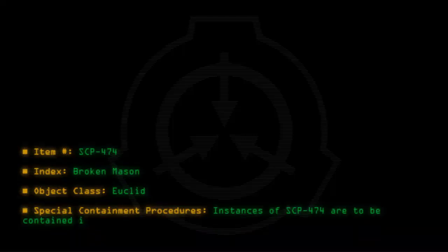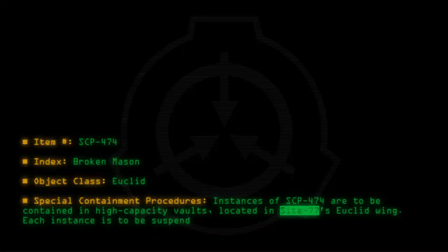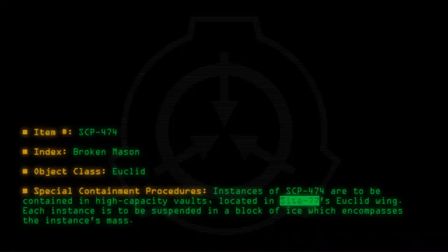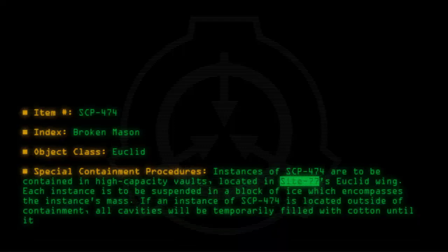Special containment procedures: Instances of SCP-474 are to be contained in high-capacity vaults located in Site-77's Euclid wing. Each instance is to be suspended in a block of ice which encompasses the instance's mass. If an instance of SCP-474 is located outside of containment, all cavities will be temporarily filled with cotton until it can be fully contained.